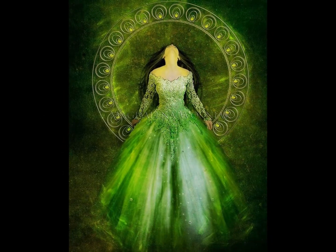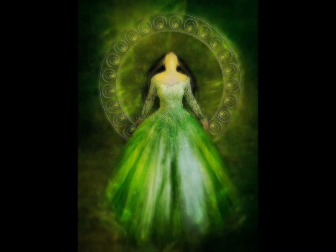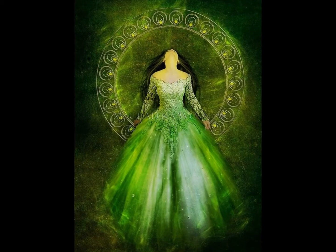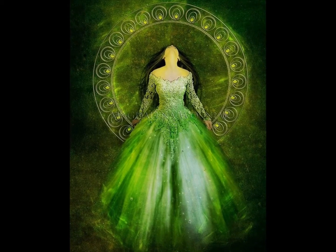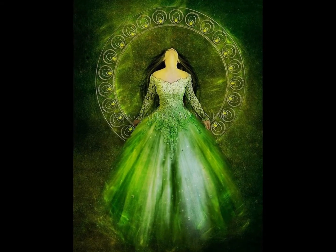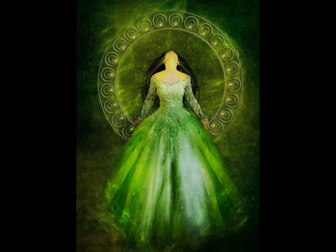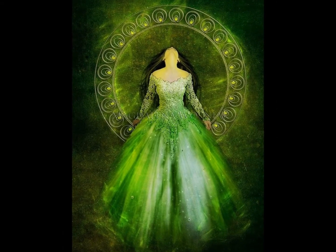Healing gemstones that can be used to boost and energize your heart chakra are: rose quartz, pink tourmaline, watermelon tourmaline, green aventurine, malachite, jade, emerald, green calcite, green fluorite, moss agate, and pink calcite.